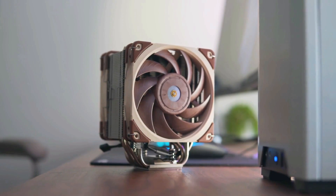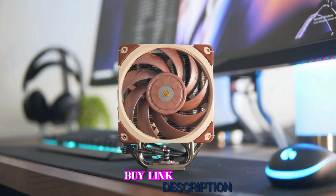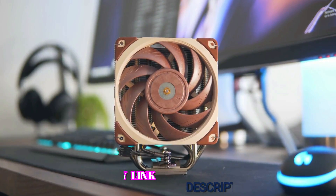In the end, if you're looking for an easy way of making your computer quieter and cooler, then this best air CPU cooler could be just what you're after.